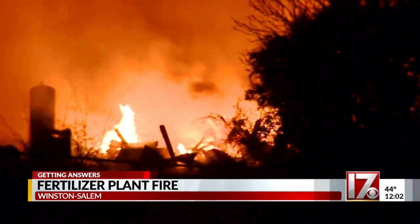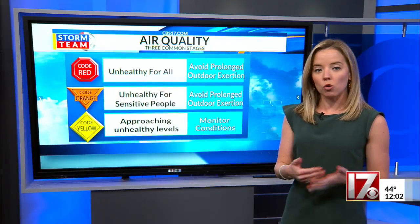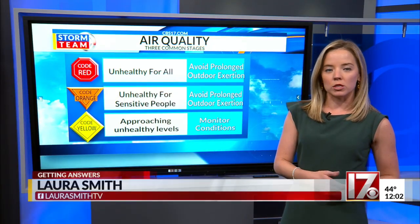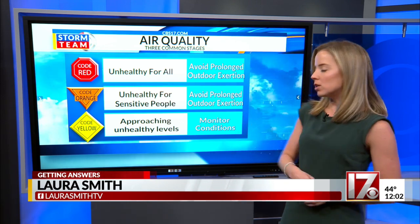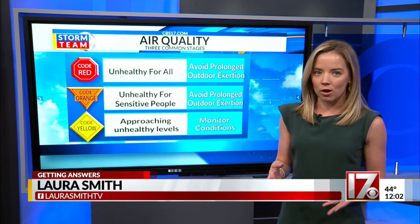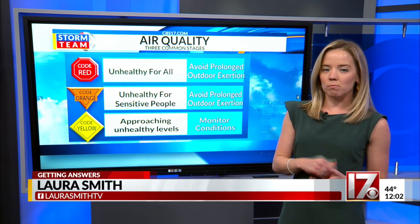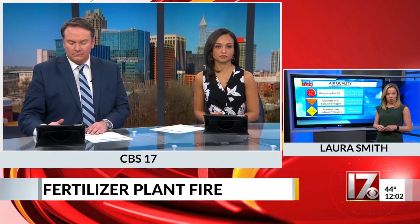Crews are using water equipment to keep the burning area cool. Air quality is certainly a concern for this part of the state — it's at a code yellow today, approaching unhealthy levels. That's moderate, still accepted air, but could be some issues for unusually sensitive people. The EPA is there monitoring air quality closer to the site.